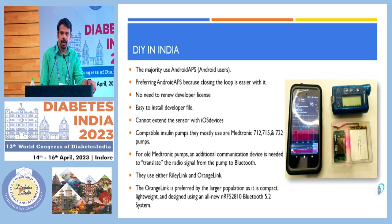In India, the users of DIY apps most commonly use Android because closing the loop is much easier with Android compared to iOS. There's no need to renew a developer license, it's easy to install the developer file, and you cannot extend the sensor with iOS. That's why many are using Android apps for DIY. The most commonly compatible insulin pumps used in India are Medtronic 712, 715, and 722.